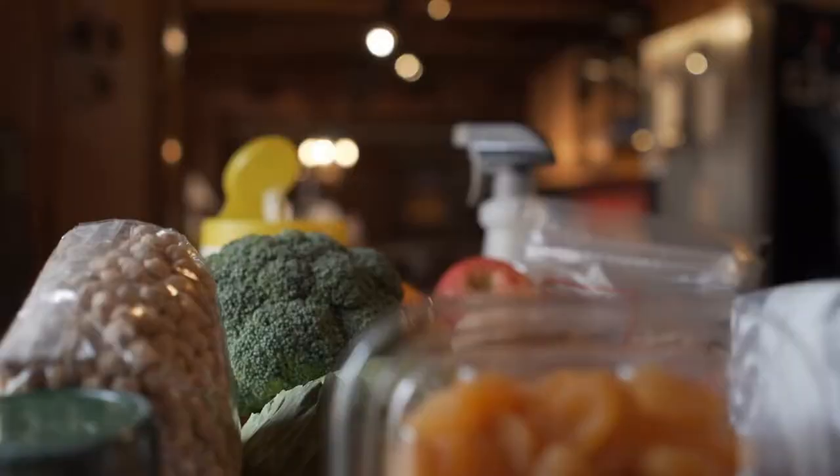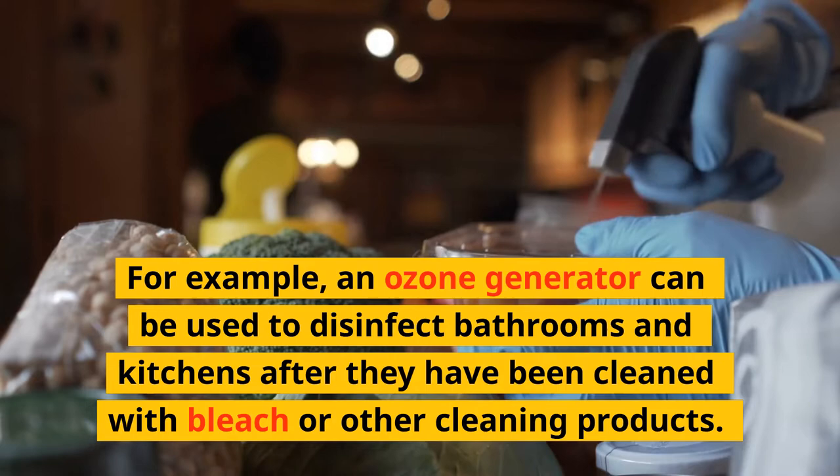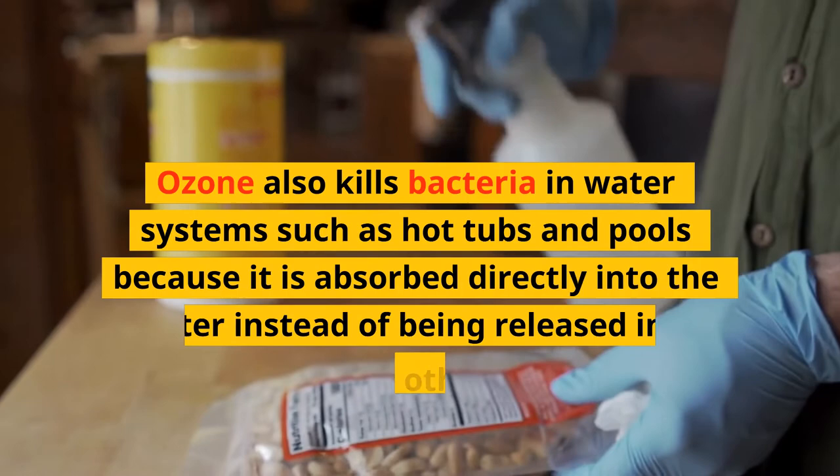For example, an ozone generator can be used to disinfect bathrooms and kitchens after they have been cleaned with bleach or other cleaning products. Ozone also kills bacteria in water systems such as hot tubs and pools because it is absorbed directly into the water instead of being released into the air like many other disinfectants do.